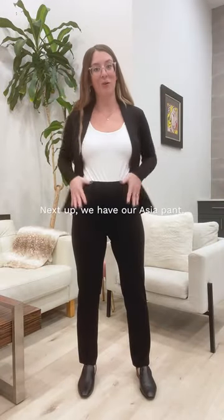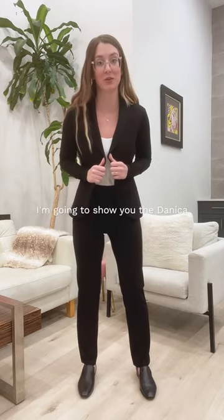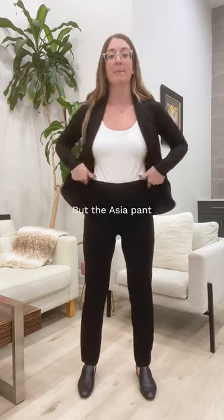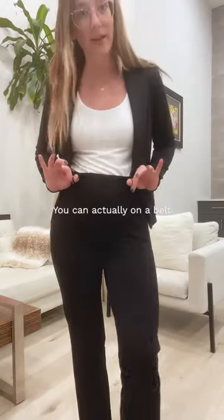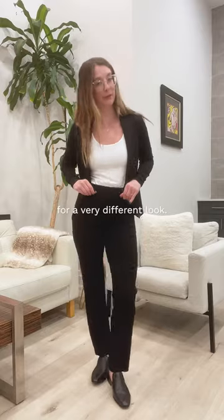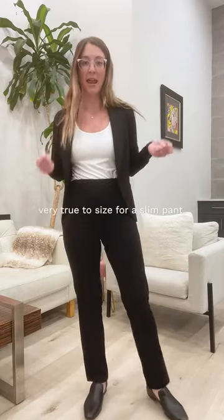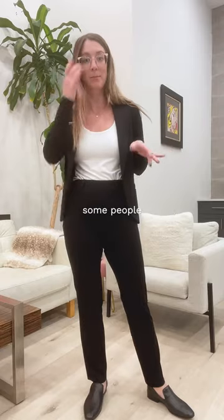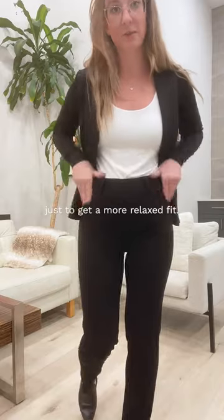Next up we have our Asia pant — I'm still wearing the Emily blazer. The Asia pant has beautiful belt loops so you can add a belt for a very different look. It fits very true to size for a slim pant, but we've also been finding some people want to size up in this piece just to get a more relaxed fit.